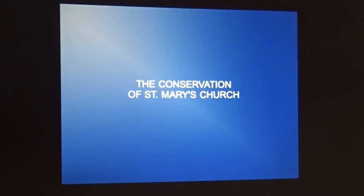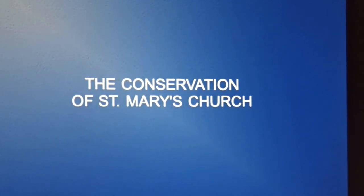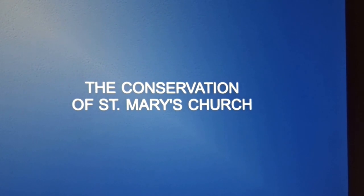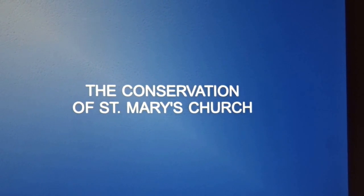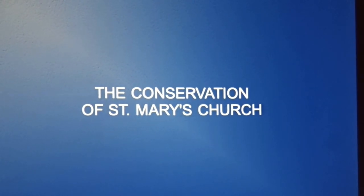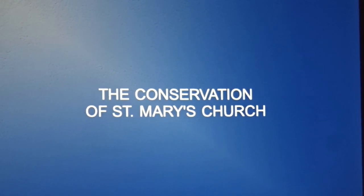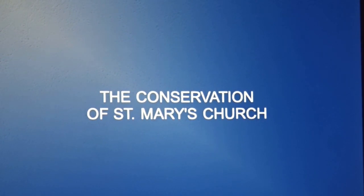Part of what we're doing in producing a conservation plan for the church is understanding its significance — getting to the bottom of every aspect of the church that is important, whether it be artistic, architectural, technical, social or cultural. Architectural conservation is a fairly new concept in Ireland — we have only had architectural heritage legislation for the protection of architectural heritage since 2000, literally only in the last 16 years. St Mary's is a protected structure.